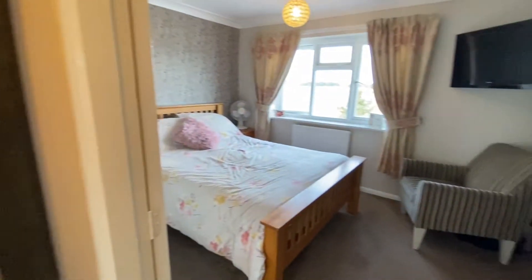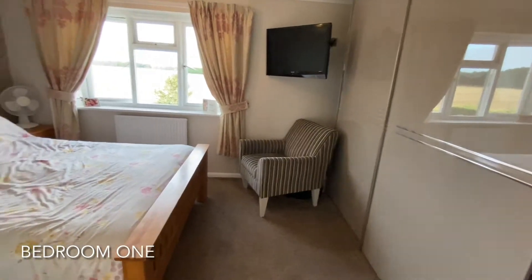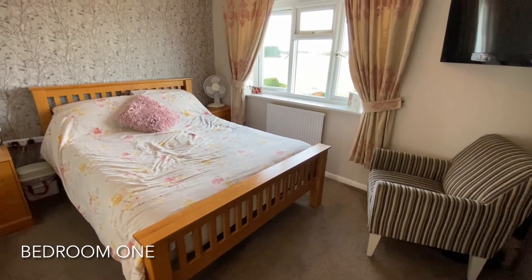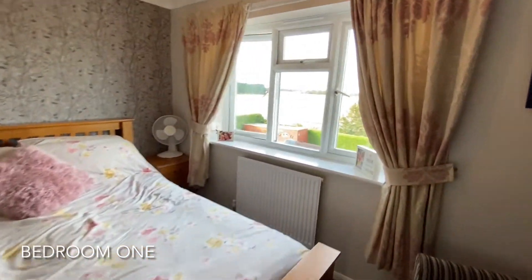As we head to the first floor, the first door on our right shows us into the main bedroom, showing here to be a fantastic sized double room and benefiting from its open field views.